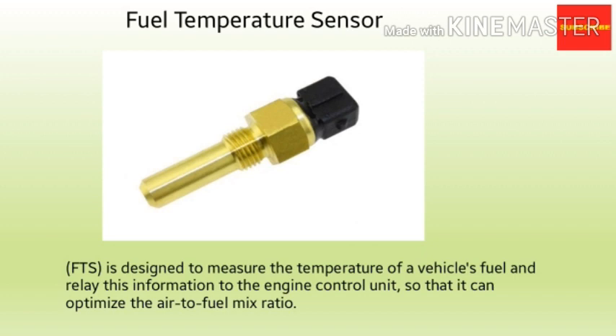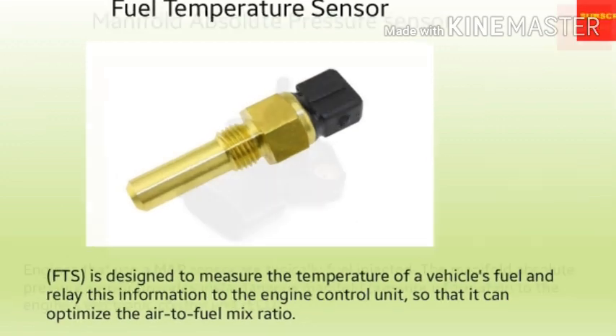The next sensor is the fuel temperature sensor, also known as the FTS. It is designed to measure the temperature of a vehicle's fuel and relay this information to the engine control unit, so it can optimize the air-to-fuel mix ratio depending on the fuel temperature relative to the intake air temperature. The sensor enables the vehicle to run at maximum efficiency based on temperature, and the more optimized the combustion process is, the less pollutants are emitted via the exhaust system.